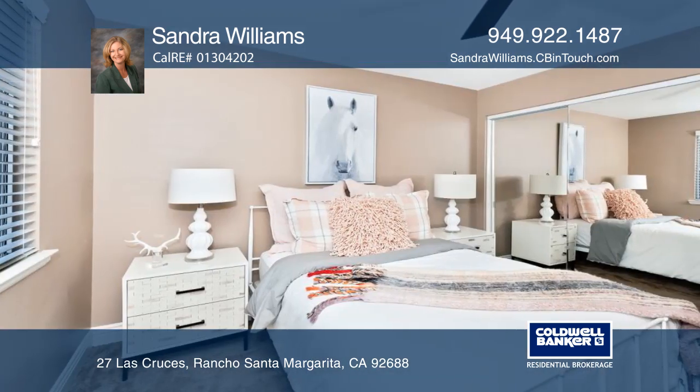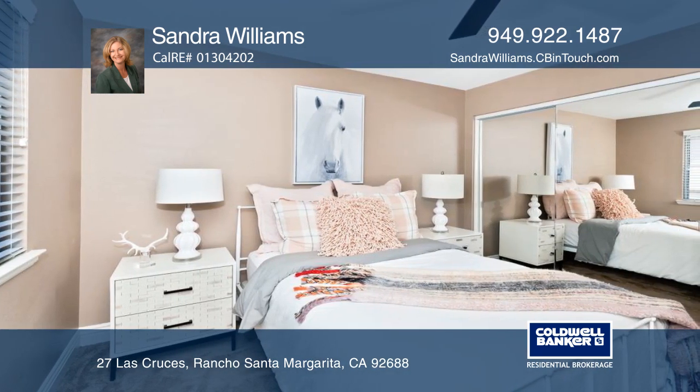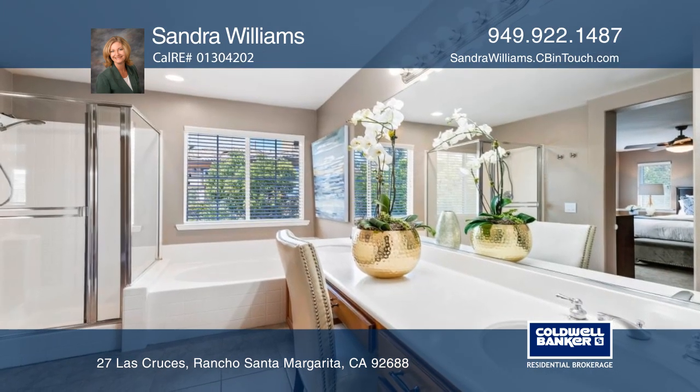The upgraded kitchen features granite counters, refinished cabinetry, stainless appliances, custom moldings, and hardware.